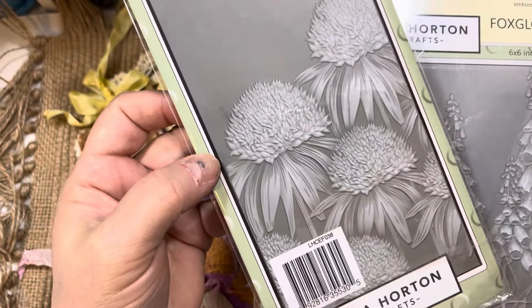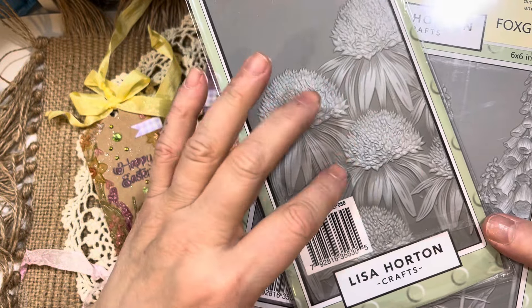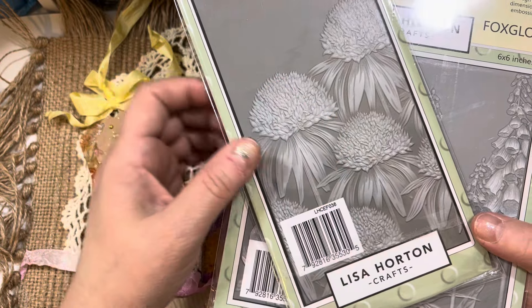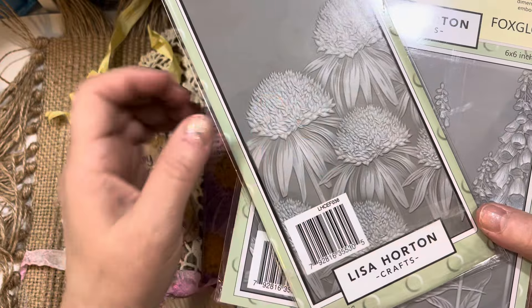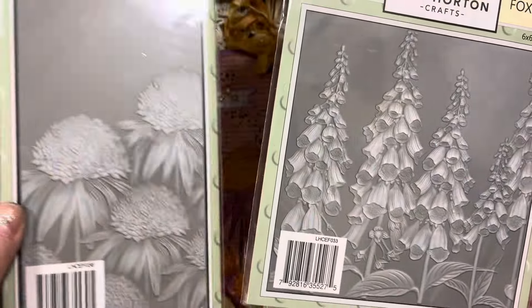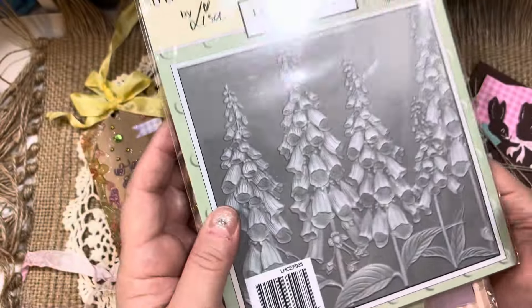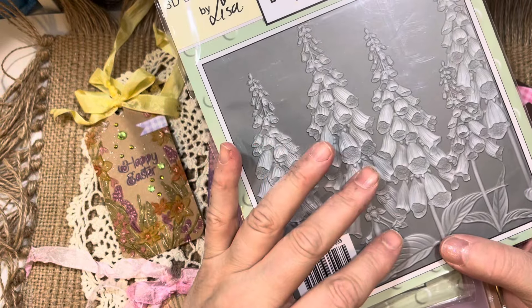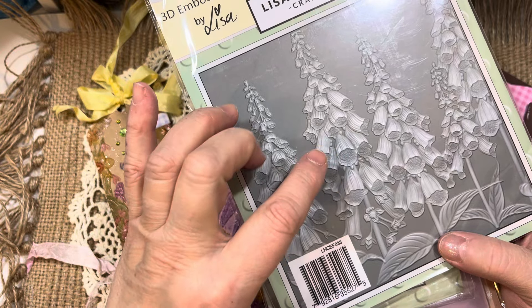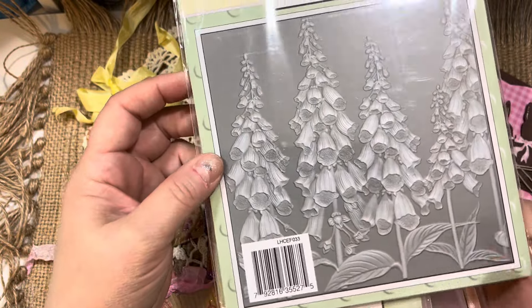This one is called Coneflower Meadow, with some beautiful coneflowers. I had a huge coneflower plant in my garden — it's echinacea — but it perished during the heat dome we had here a couple years ago. I haven't replaced it yet, but I love coneflowers. The other thing I purchased was this Foxgloves embossing folder. Lisa has so many incredible embossing folders.